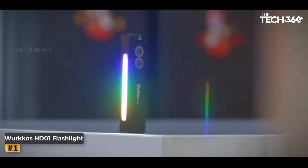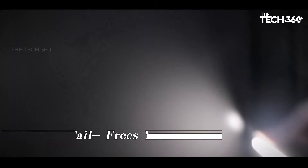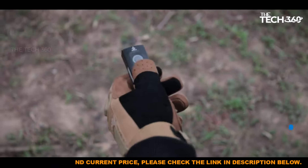The WorkOS HD01 flashlight offers three-in-one functionality, providing an impressive maximum brightness of 1200 lumens for excellent illumination. With its combination of white light, green beam, and RGB side light, this flashlight is suitable for a wide range of applications. Featuring dual on/off buttons for easy operation, the HD01 ensures effortless control over your lighting experience.